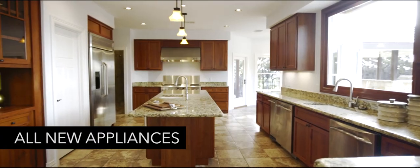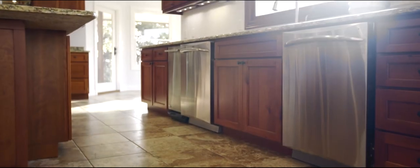The kitchen offers all new appliances including an oversized refrigerator, gas range, and dual dishwashers.